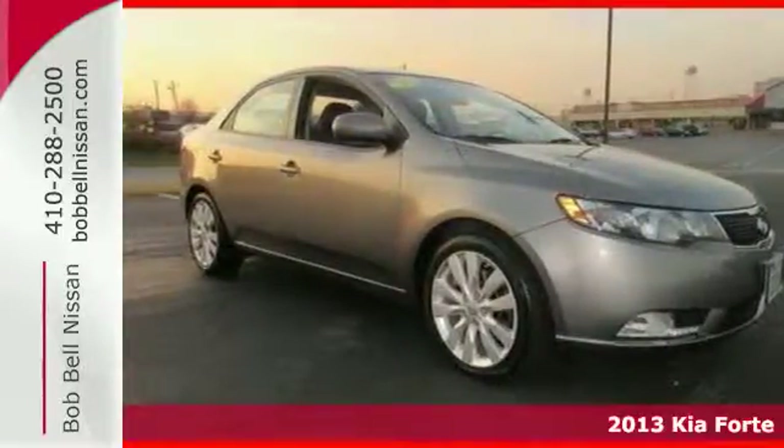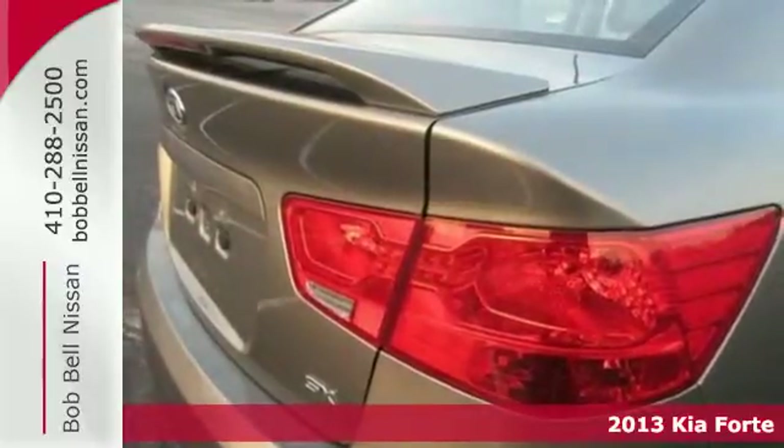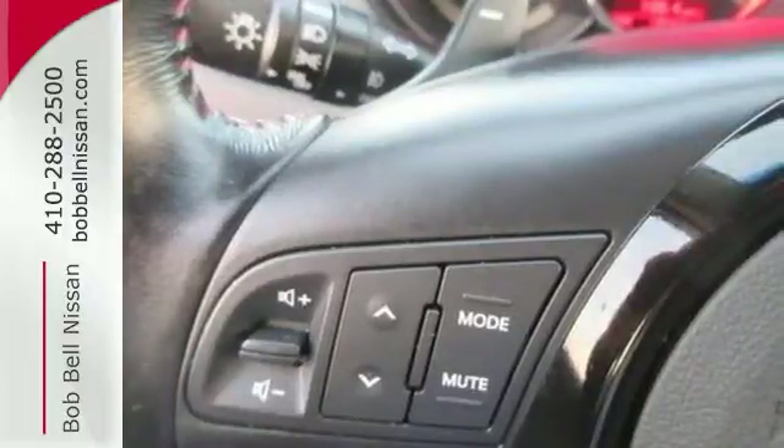You'll appreciate this stylish 2013 Kia Forte. The interior spaciousness of this Forte belies its small classification, a fact that's immediately apparent when you get inside.